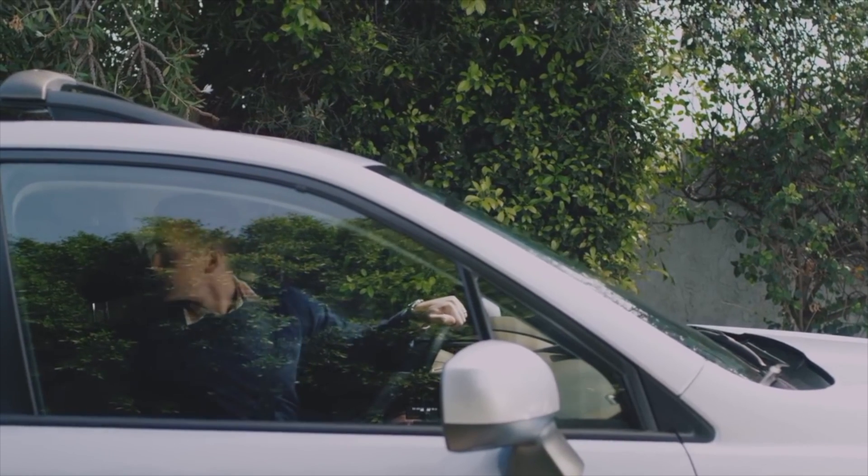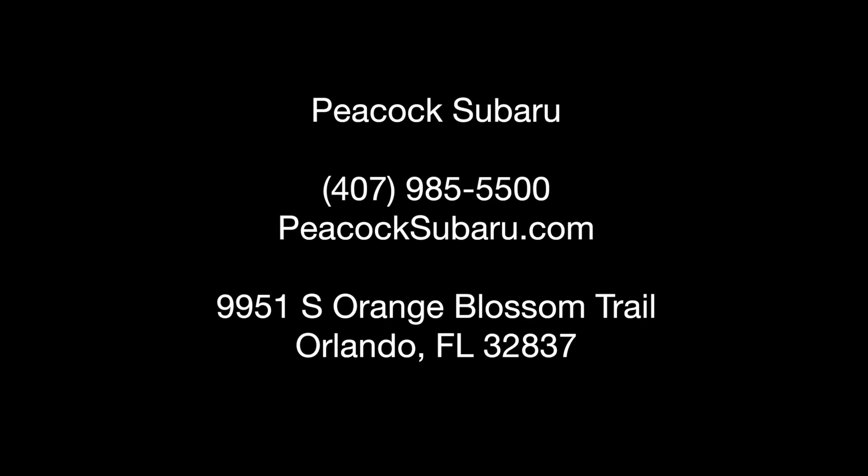If you have any other questions about your Subaru, come on in to Peacock Subaru, and one of our trained technicians will be glad to assist you.